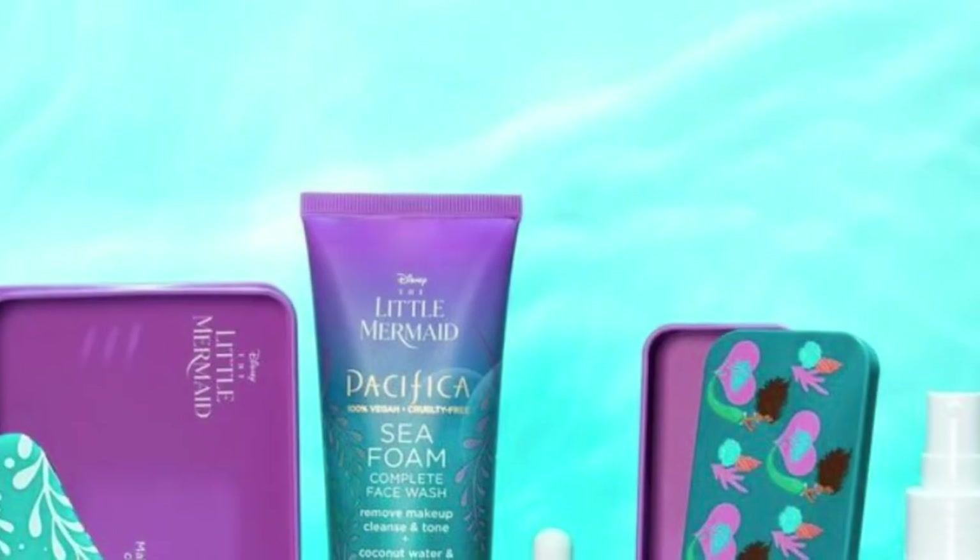Beauty Blender is out with their new Summer 2023 Shade Shifter Makeup Sponge. It transforms from neon lemon to bold blue in warm water, blends makeup to a flawless airbrush finish, and features exclusive color-changing technology.